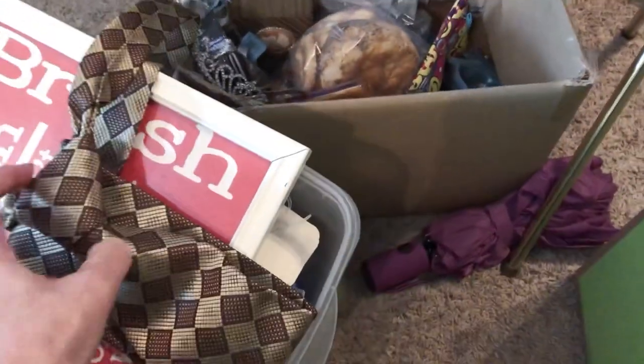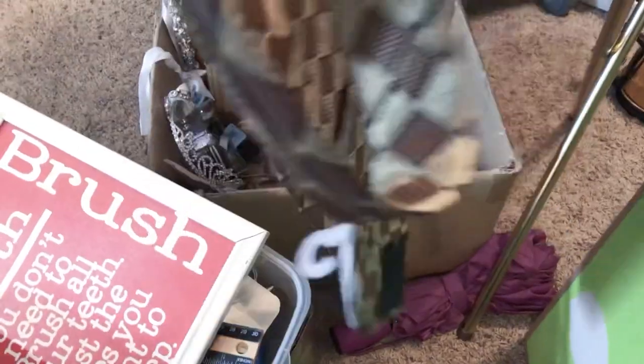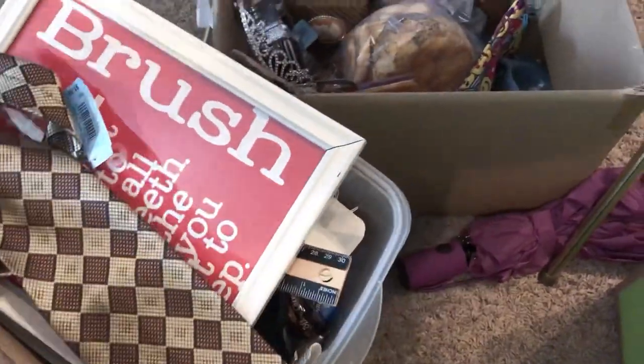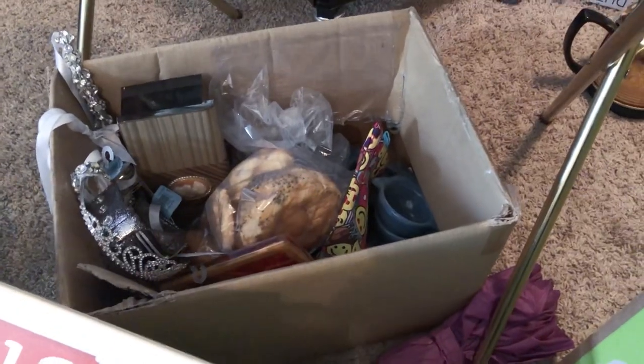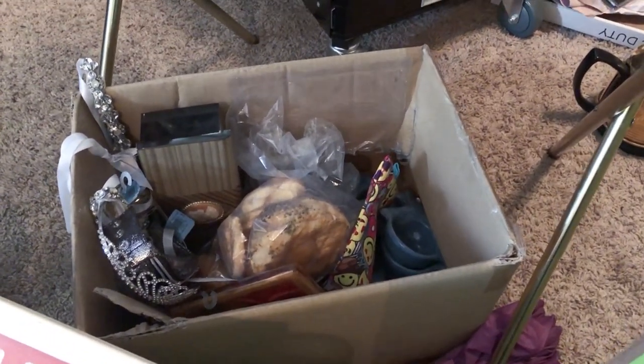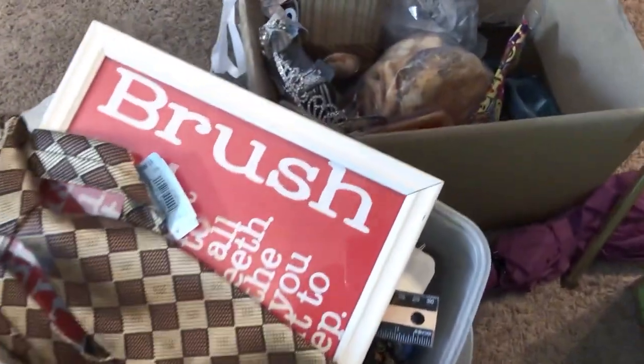Oh, a Burberry tie! I don't do a lot with ties, but I'll breeze through them, and if I see Burberry or Hermès or something like that I grab them. I think everything else in there you guys have seen — that's boxed up to tag for the booth. So we're all caught up on things.